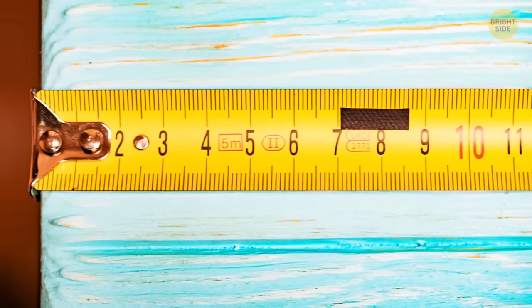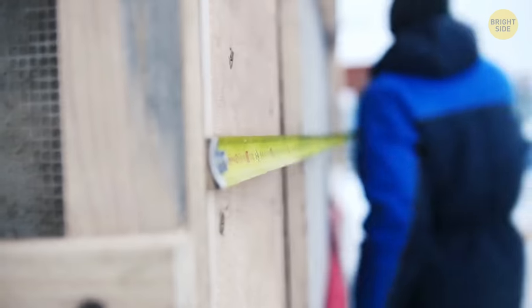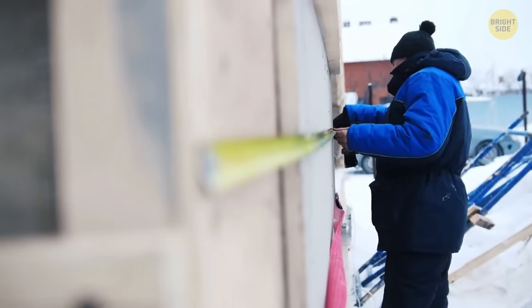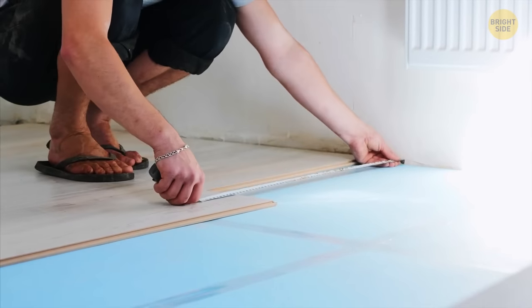Almost all measuring tapes have a metal tip with a small slot on the end. You can use this slot to hang the tape on a nail or a screw to make measurements without anyone's help. Sometimes this tip has a row of sharp points along the edge on one side — that comes in handy when you want to leave a mark without using a pencil.